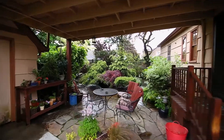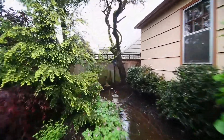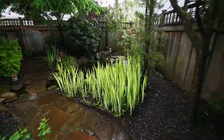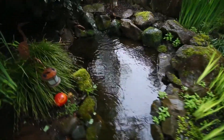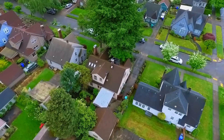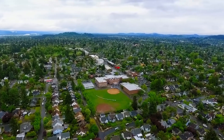You can relax in the immaculately kept garden as you take in the serene setting. Or head out to Beaumont Village and check out the boutique shops, cafes, and award-winning restaurants.